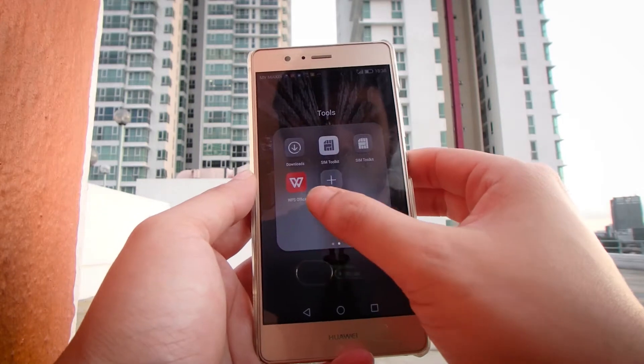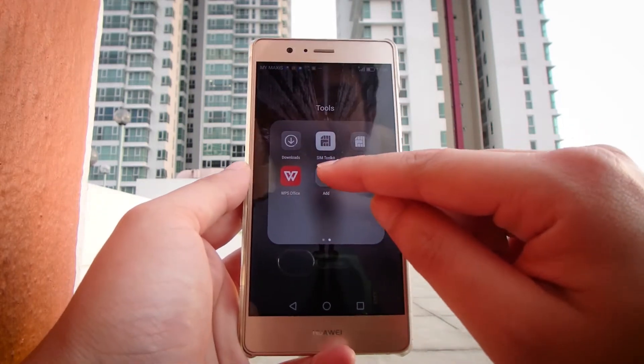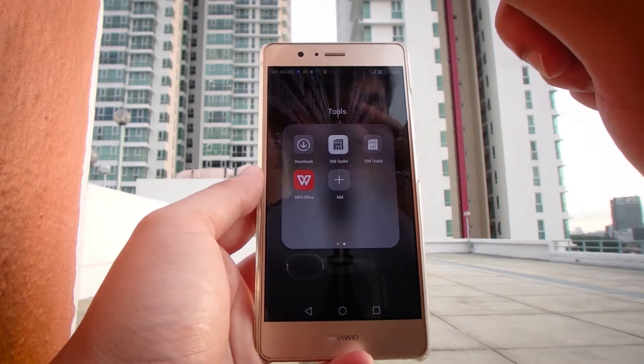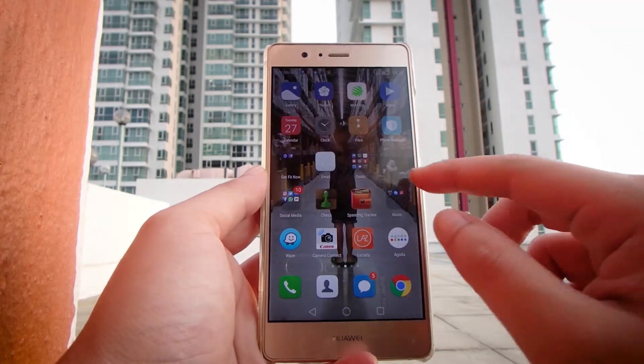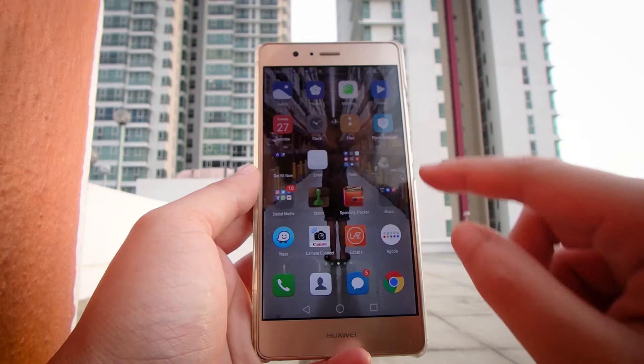In the tools section, you have the basic stuff — your radio, calculator, torch — nothing fancy here. I do have Microsoft Office because sometimes I read PowerPoint presentations on here.